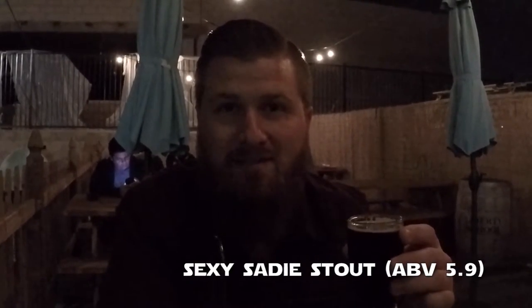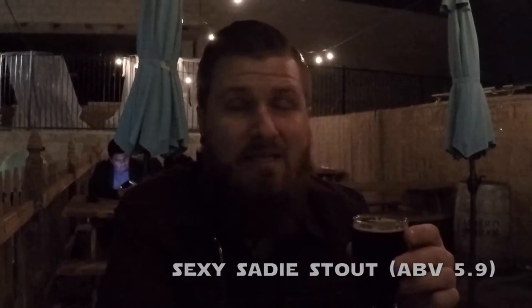My next beer is a dark one — it's called Sexy Sadie Stout. Try saying that five times fast. This measures in at 5.9% and it's the only stout on the menu. I've been waiting for a beer like this. This is fantastic. You get burnt caramel and toffee notes, and you even pick it up on the aroma. A little bit of coffee in there as well. The whole body is just a burst of great grains and malts. It's smoky, but not overly done. No one flavor overpowers another — it's very well balanced. Absolutely delicious.